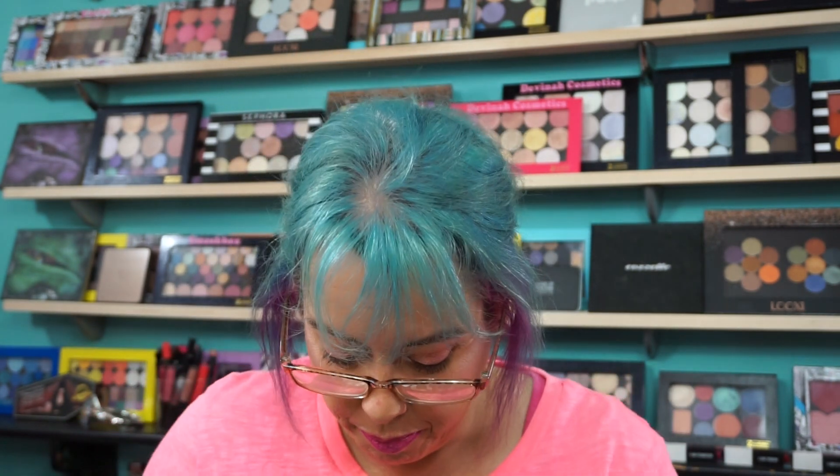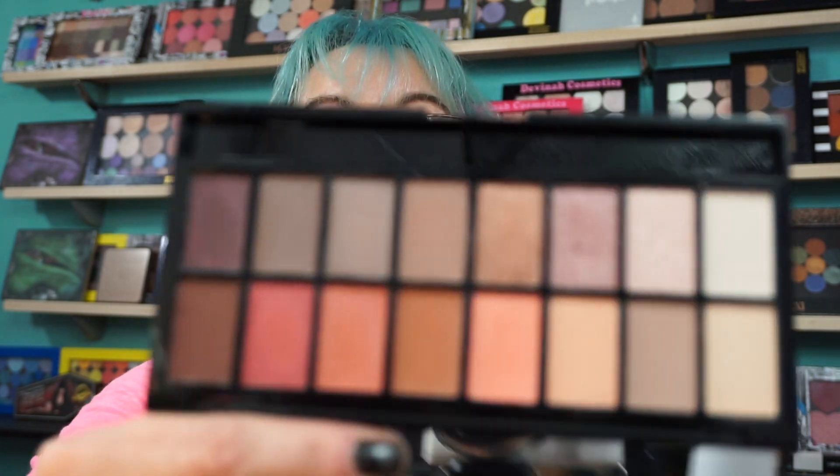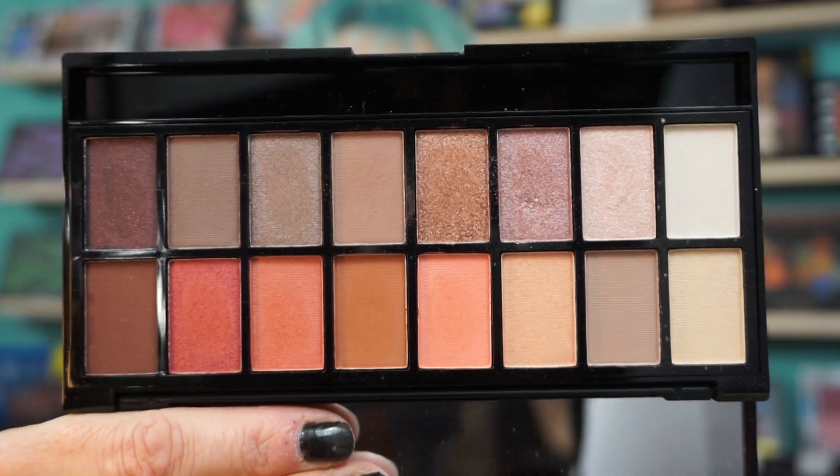Then there's another one here — this is the Neutrals. It's N-E-W-T-R-A-L-S versus Neutrals. It has plain black packaging. And some people have said this is a dupe for the ABH Modern Renaissance. Some of the colors do look really close, so it is a possibility.